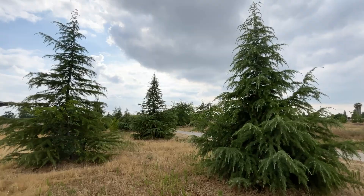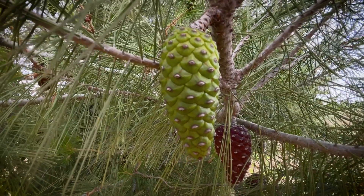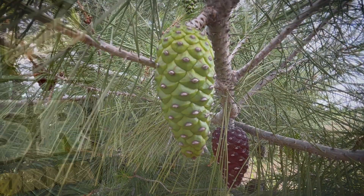We've got all these different species that are doing well here. I feel good about it. I'm very happy.